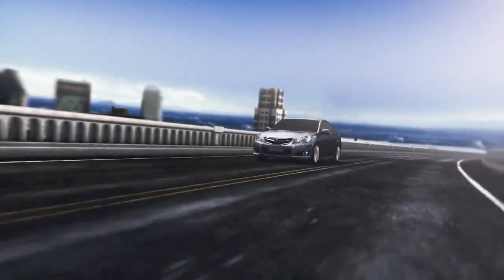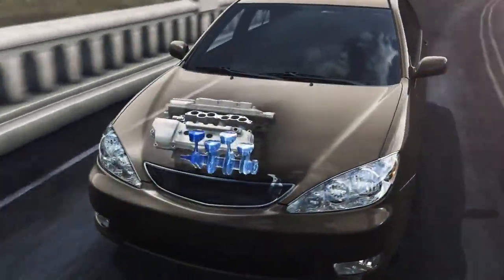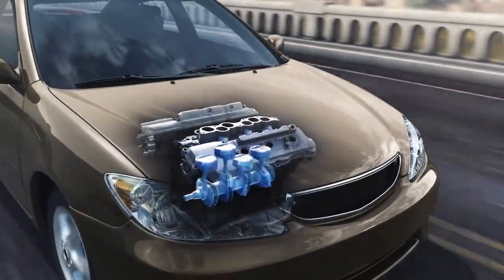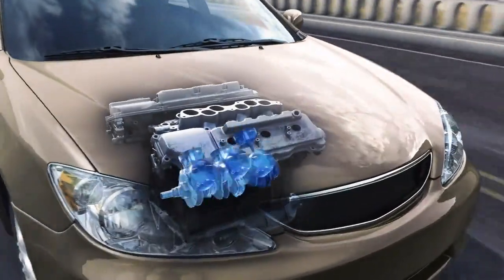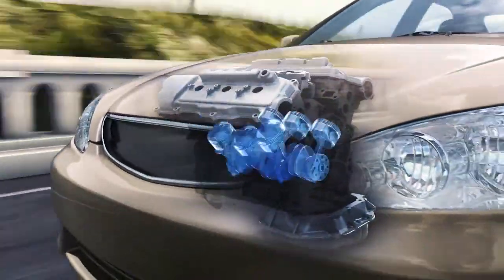Sometimes you have to look beneath the surface to truly appreciate what makes a vehicle different. Inside just about every vehicle on the road, you'll find either an inline engine or a V-type engine. These engines have pistons that are more upright and often not aligned with the center of the vehicle, upsetting its balance.